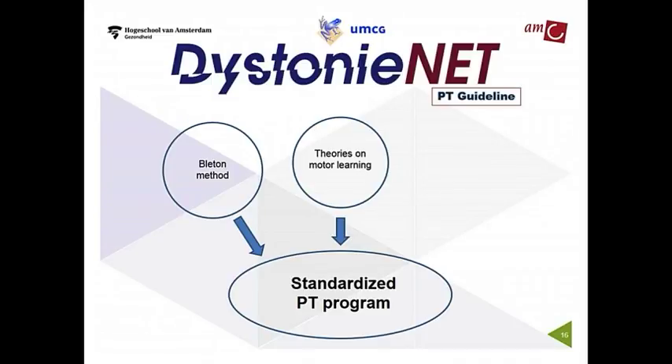Mark Edwards already mentioned neuroplasticity and the changes in neuroplasticity in cervical dystonia. We also use principles of enhancing neuroplasticity — promoting good neuroplasticity in cervical dystonia patients. We put that in the program as well, and these are principles on the nature, frequency, and intensity of the training we use.